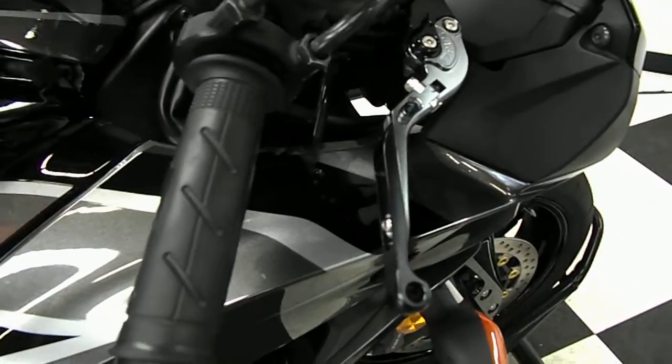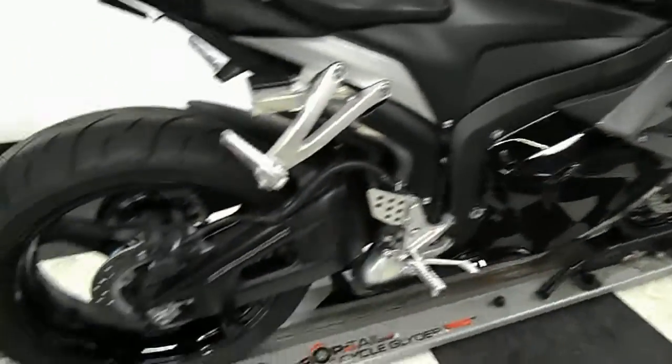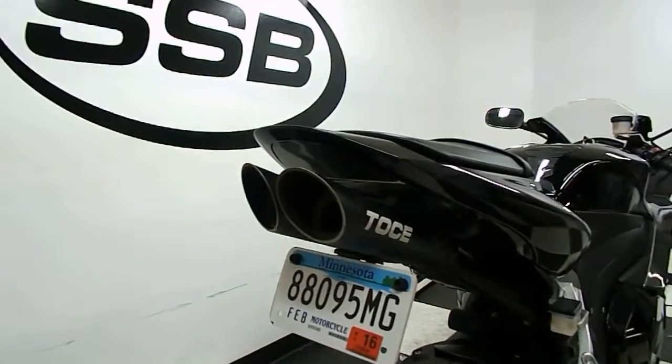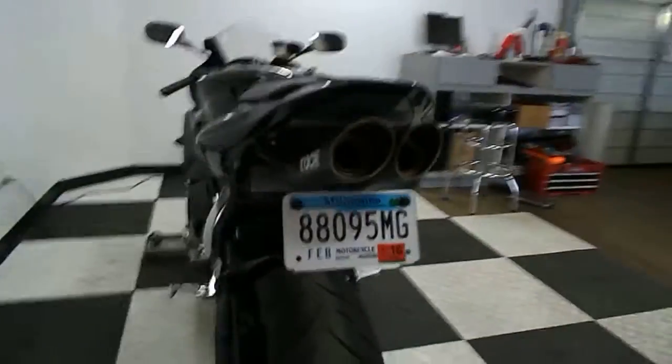This does have adjustable levers on it and a tank pad. Seats are in excellent shape. Tank — no rock chips, no dents, no dings. This does have stand spools on it. It also has an integrated tail with a fender eliminator and a twin Tochi exhaust.